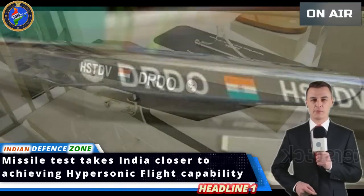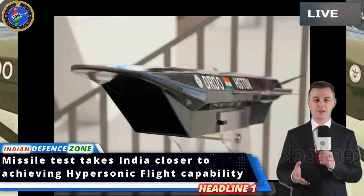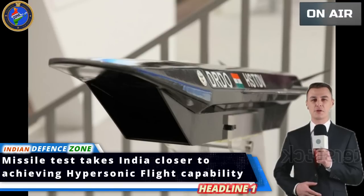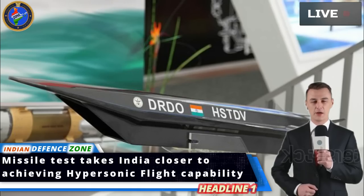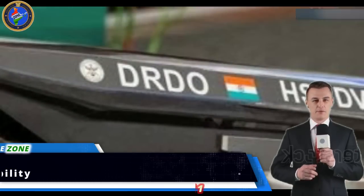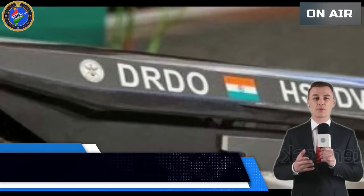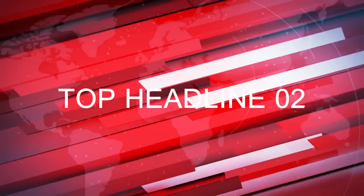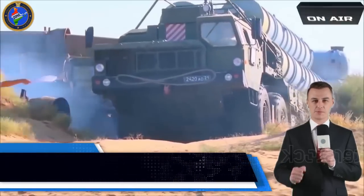Rockets have long traveled at hypersonic speeds, but they have the advantage of carrying their own oxygen along with their fuel. Achieving hypersonic flight with an air-breathing engine is the greater challenge. Only Americans, French, Chinese, and Australians have managed 10-second hypersonic flights. DRDO has targeted a 20-second flight.